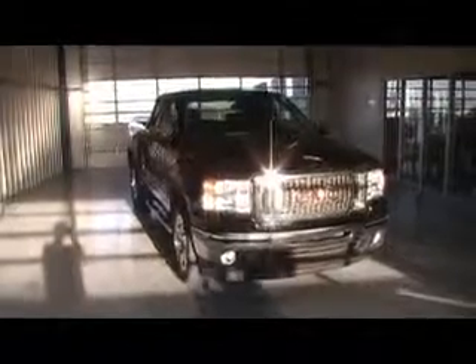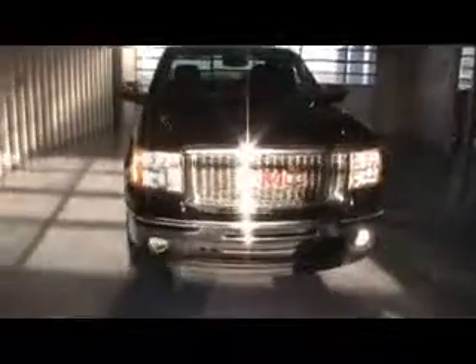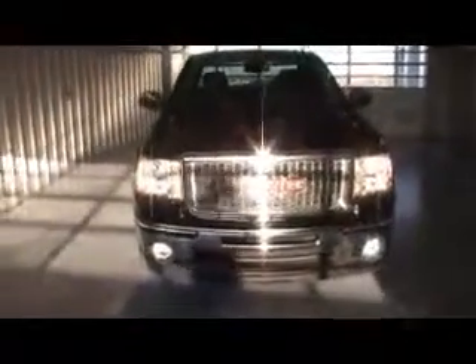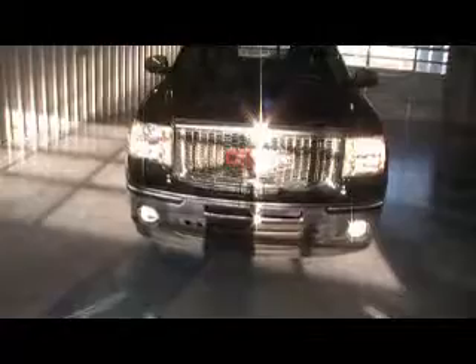Welcome to Dobreskis here in Kingfisher. What we have here today is a 2011 GMC Sierra — a black extended cab, 1500. The start number is 134718. It's a 5.3 V8 with a 6-speed automatic transmission.